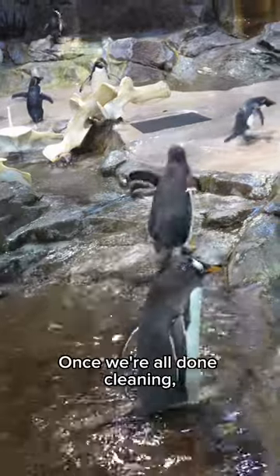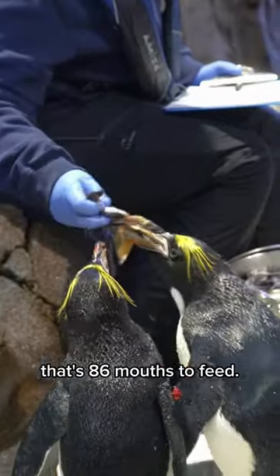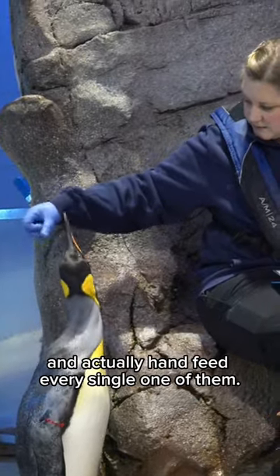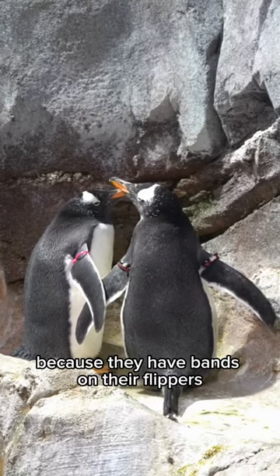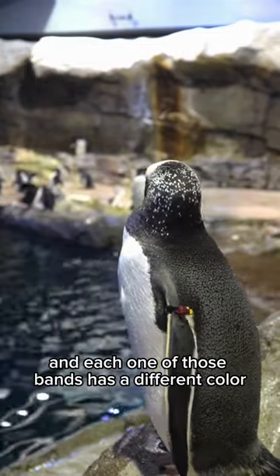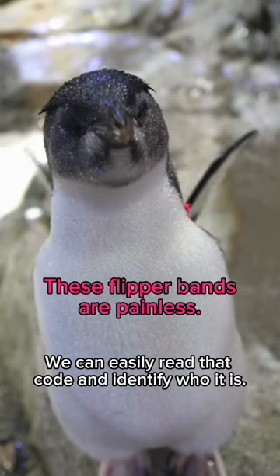Once we're all done cleaning, we sit down and feed everybody. We do have 86 birds — that's 86 mouths to feed. We'll sit down with a bucket of fish and actually hand feed every single one of them. We can tell all of the birds apart because they have bands on their flippers, and each one of those bands has a different color or color code, and we can easily read that code and identify who it is.